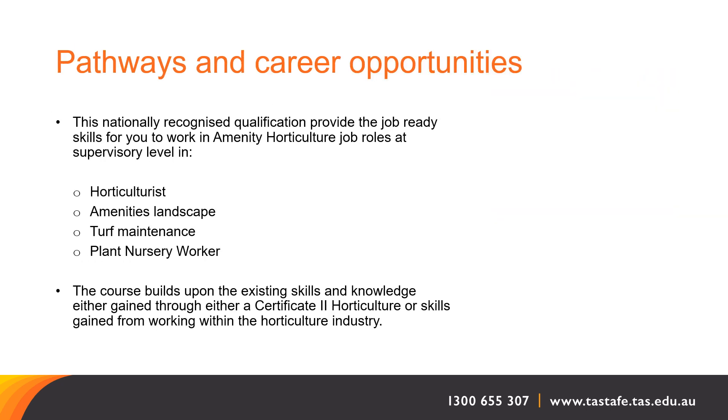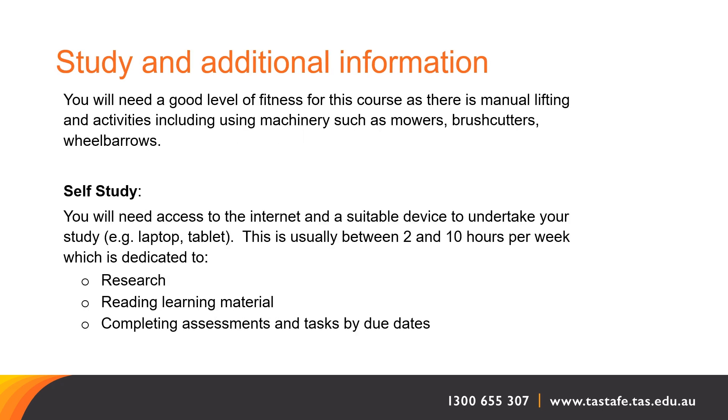This course will give you great horticultural knowledge and skills across a variety of job roles including amenity horticulture, nursery, turf and landscape. It will require a good level of strength and fitness to complete the course, as a lot of activities are practically applied skills.